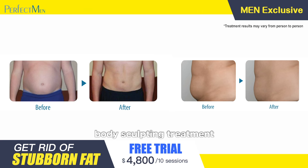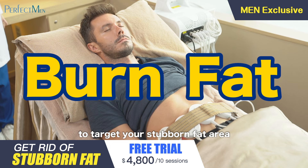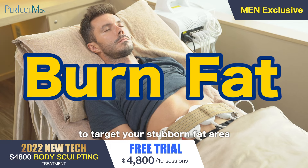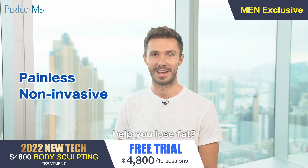S6 is a non-invasive body sculpting treatment that utilizes red light therapy to target your most stubborn fat areas. Did you know that improving blood circulation and lymphatic drainage can actually help you lose fat?